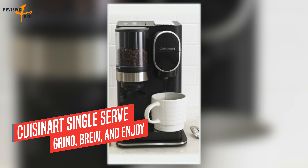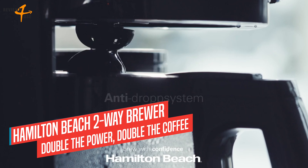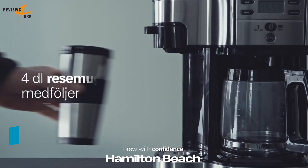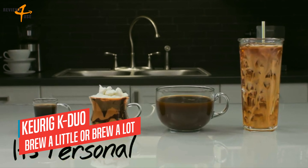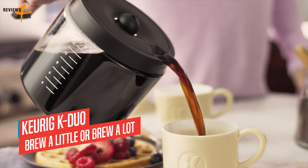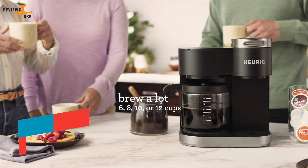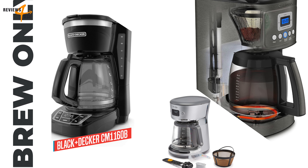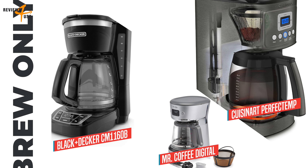You can also use any brand of single-cup pod, including Keurig K-Cup pods, with an optional reusable filter cup, and you can adjust the grind size and amount to suit your preferences. The Cuisinart Single Serve Coffee Maker is easy to use and clean. The removable water reservoir has a capacity of 48 ounces, enough for four cups of coffee. The machine also has a removable drip tray that accommodates travel mugs up to seven inches tall. Overall, it's a good option for anyone who wants to enjoy both single serve and ground coffee at home, with compatibility for both coffee pods and coffee beans.